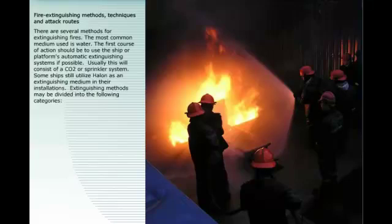Fire extinguishing methods, techniques, and attack routes: there are several methods for extinguishing fires, the most common medium being water. The first course of action should be to use the ship or platform's automatic extinguishing systems if possible, usually a CO2 or sprinkler system. Some ships still utilize halon as an extinguishing medium in their installations.